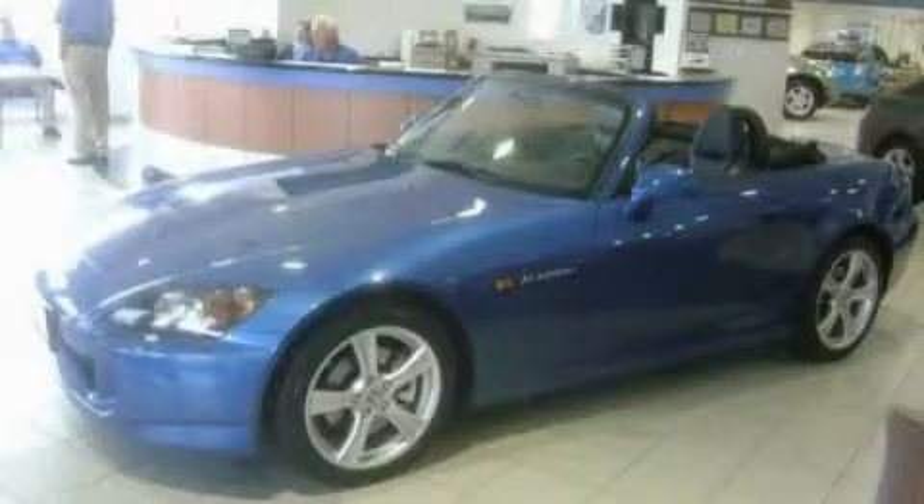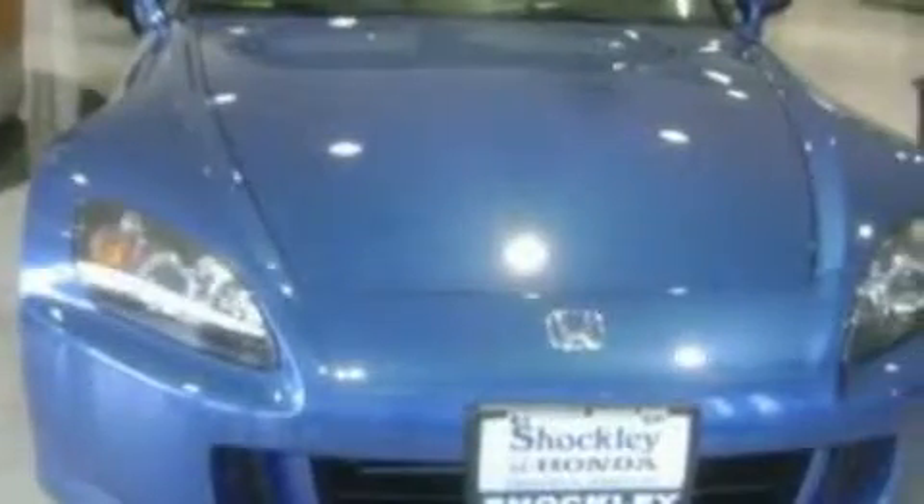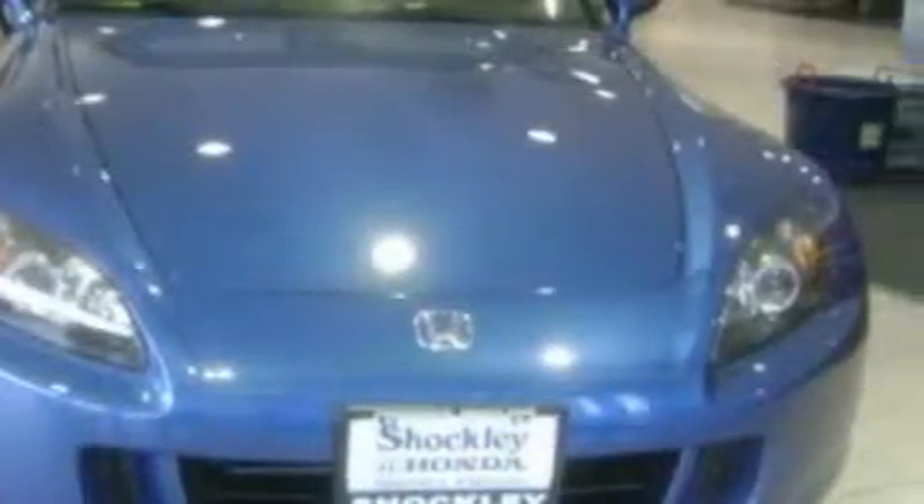This is a 2009 Honda S2000, pushing the limits of automotive excellence. It has a 2.2 liter 4-cylinder engine and a manual transmission.